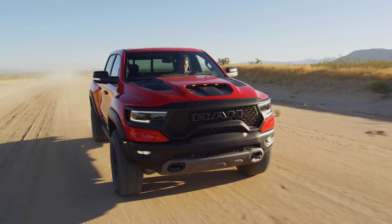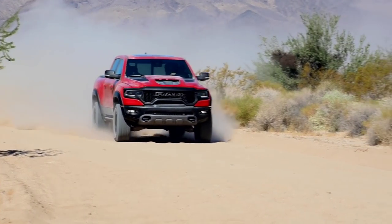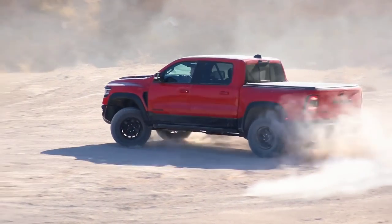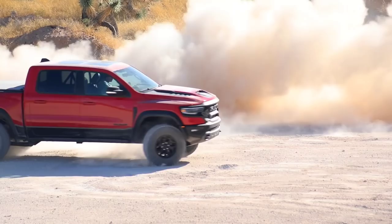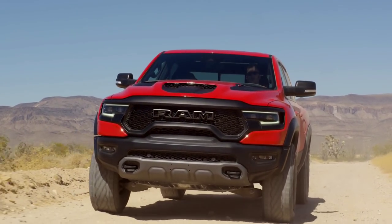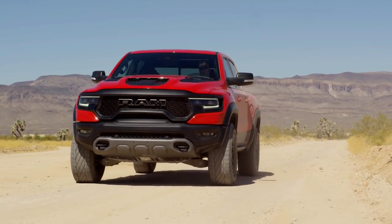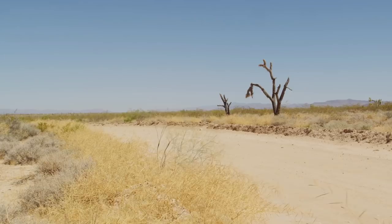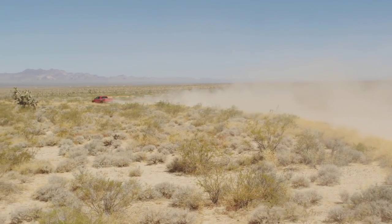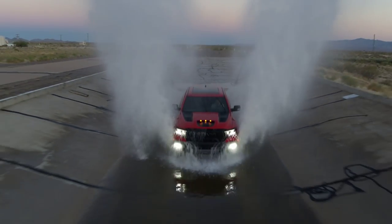A lot of people will want to know how the TRX suspension compares to the Raptor's. Ford has worked closely with Fox Racing to include Fox shocks on the Raptor. RAM, with the TRX, has been working exclusively with Bilstein and their Blackhawk series E2 adaptive performance shocks. It's a very similar type of shock to what Fox offers, sitting at the highest scale of what Bilstein produces — a direct head-to-head competitor against the Fox reservoir shocks on the Raptor.